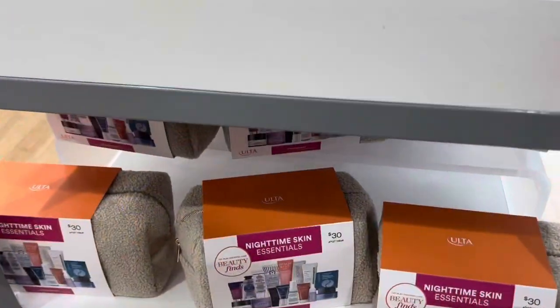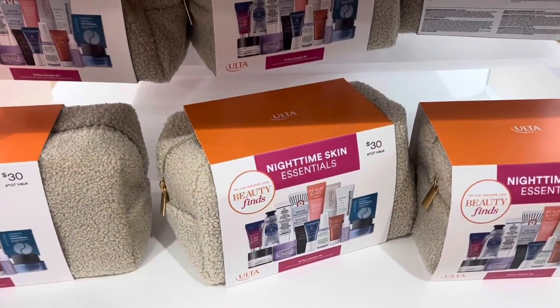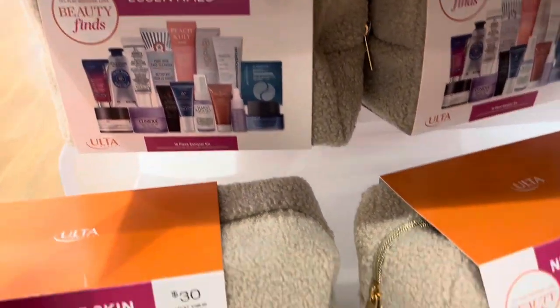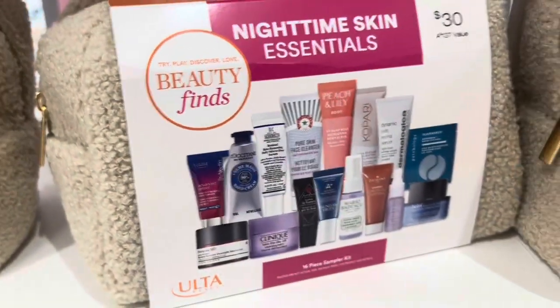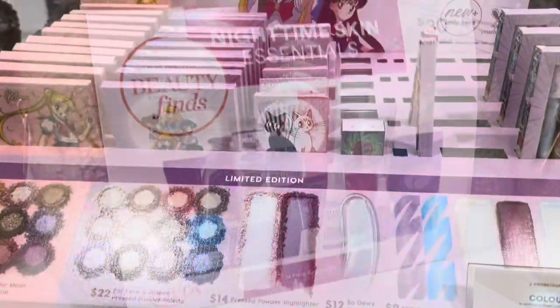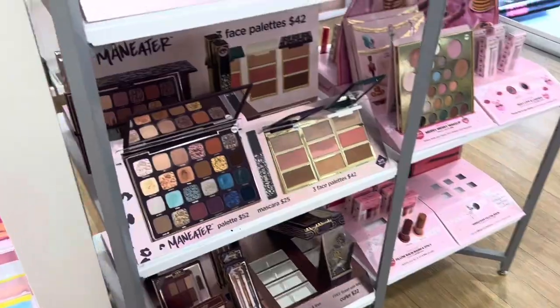These are their nighttime essentials — they come with the products shown to you already, so it's not like a surprise. So if you've been wanting to try out some of these products, this set is definitely worth it. You're also seeing new collaborations and more holiday sets.